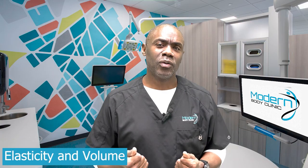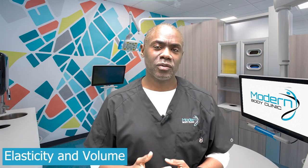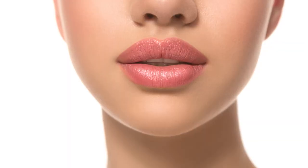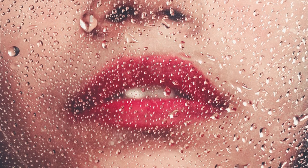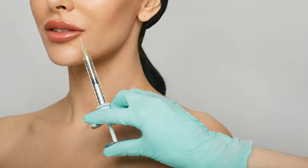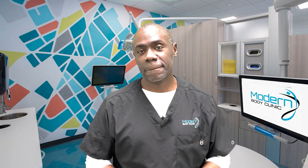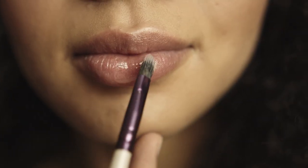Some of the differences between fillers include how elastic they are and how much volume they give. The fillers that are more volumizing tend to absorb more water, so in the lips we're going to use fillers that are more elastic or less stiff, so they don't absorb as much water.